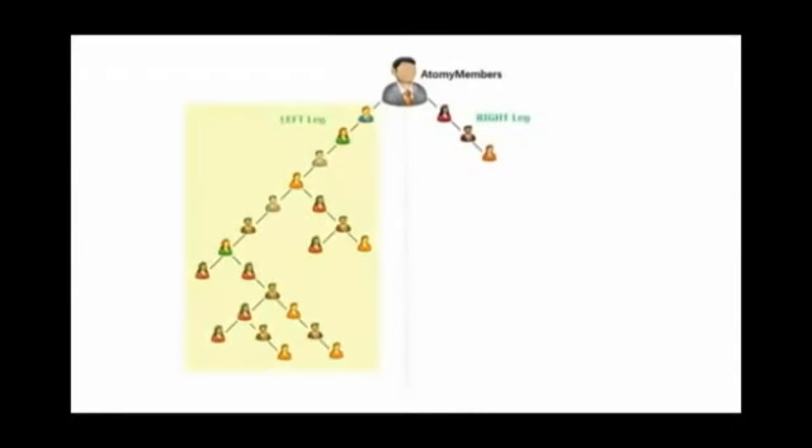From an Atomy member's perspective, everyone here is on my left leg. See, this person here did not purchase any product and did not add any member at all. But from this person's perspective, everyone here is still his left leg. He happens to be in the best spot, right under me, but his problem is he does not have anyone on his right leg — someday he'll have to work on that. Who can be a member and put on this line? Anyone and everyone, as long as he is 18 years old or older.